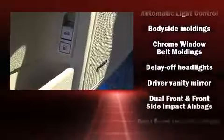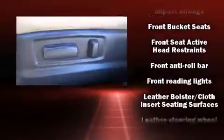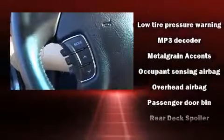Hyundai also prioritized safety and security by including front-side impact airbags, anti-whiplash front head restraint, a security system, and four-wheel disc brakes with ABS. With electronic stability control supplementing mechanical systems, you'll maintain precise command of the roadway.